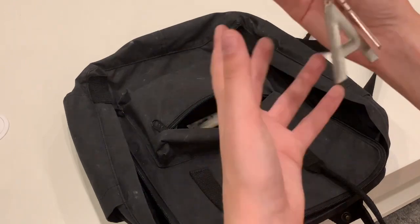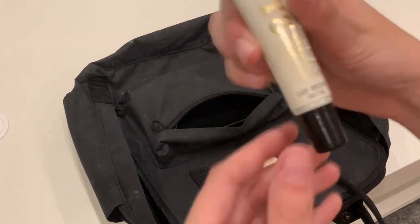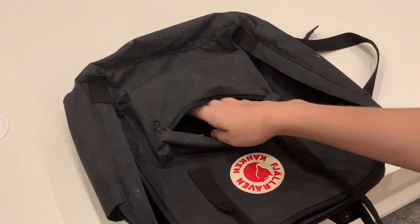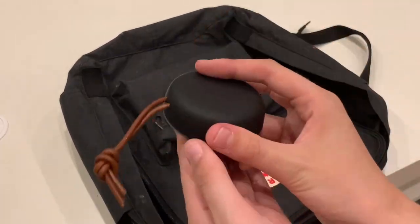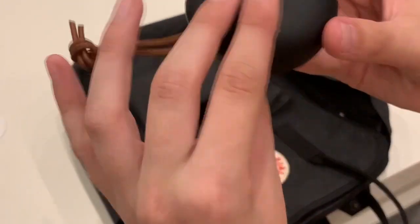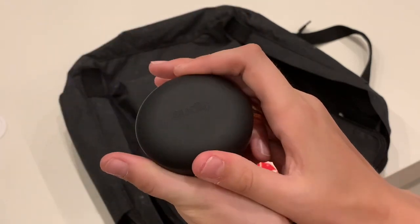What else do we have in here — my keys, lip balm also from Bath and Body Works, and a bobby pin. Next we have my Sudio headphones. These were kindly gifted to me from Sudio and I've been carrying them with me constantly.